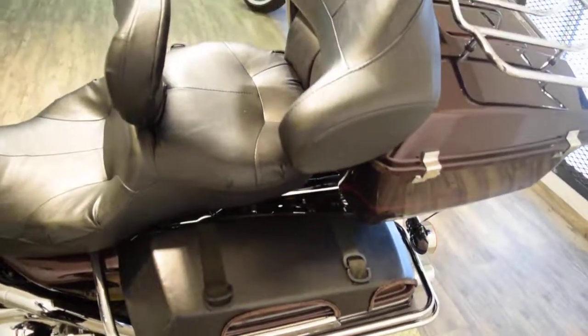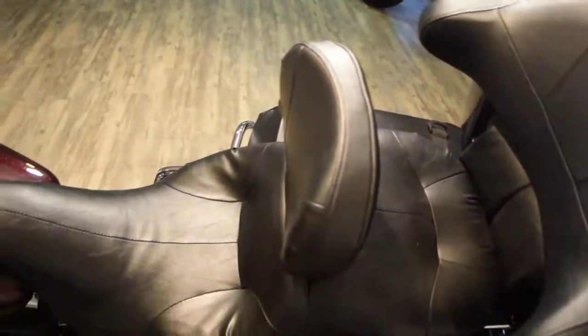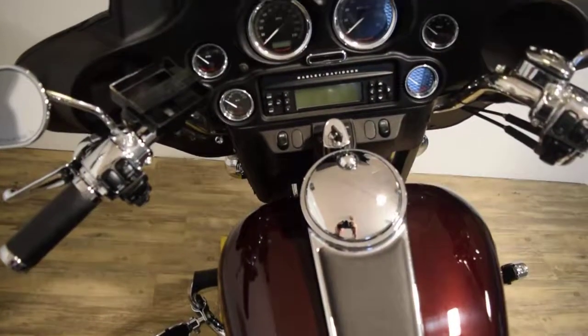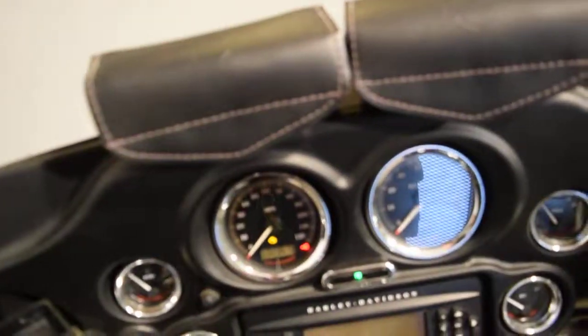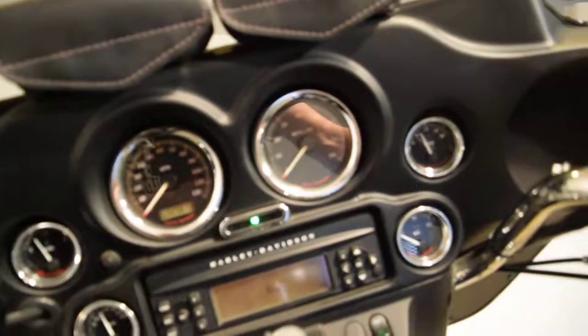We sell bikes to people all over the country and we do out-of-state financing. Check out our YouTube channel where we have a ton of other videos, along with our website monsterpowersport.com. Like us on Facebook. The exact miles are 23,673 and this bike is fuel injected.